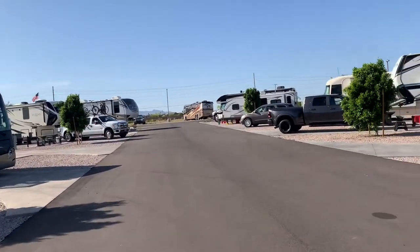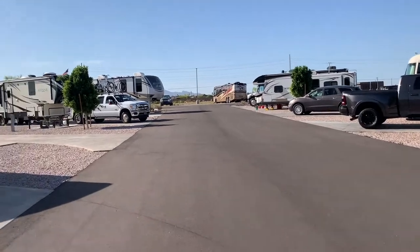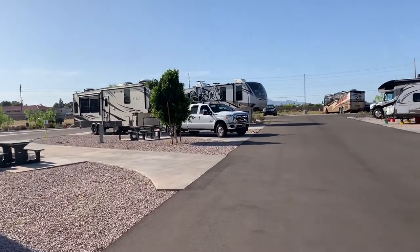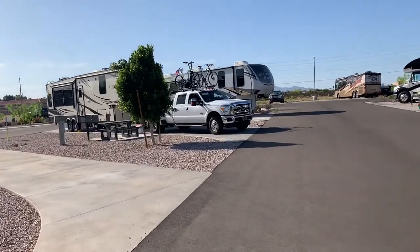As you can see, just a really nice paved road. There's our site right over there — we're getting ready to head to California, so we are packing up. We've been here for four days, so it's been a nice stay.